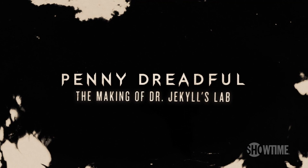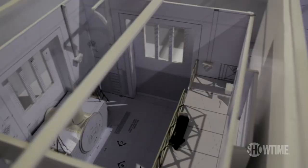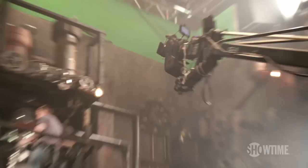Dr. Jekyll. Dr. Frankenstein. I will take you to my humble laboratory and you can witness my miracles. The initial concept that I had with Jekyll's space was that it was an old boiler room in Bedlam Hospital. The height was important as the chemistry was basically flowing by gravity downwards. And obviously being chemistry, I felt that there should be a lot of glass.